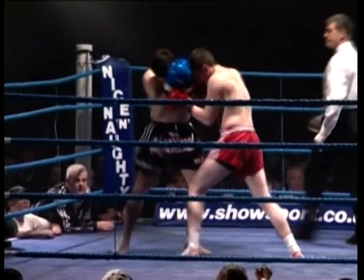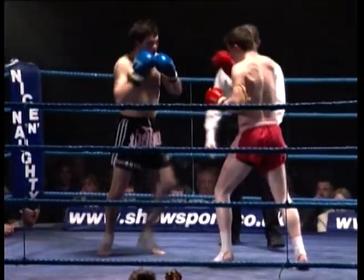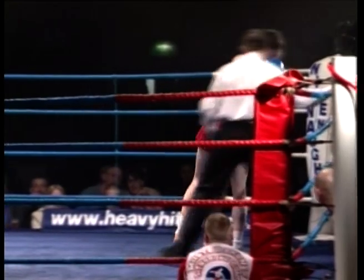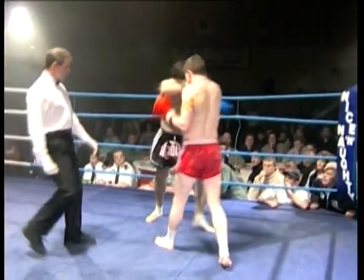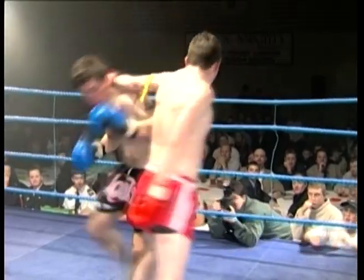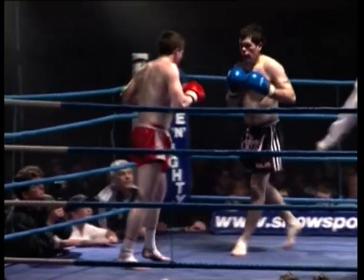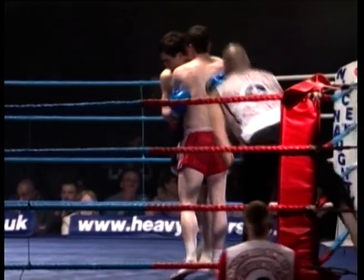Blue corner again coming forward. Both guys look tired and seem to lack the power that they started the fight with. Looking for right leg low kick and boxing combinations — both guys very evenly matched. The first low kick I've seen blocked tonight from the blue corner. Toe to toe, and a good right hand left hook combination from red corner. It's a shame both guys haven't got a little bit more power now at the end of the fight. Blue corner looking for the knee, forced to back off — hard working in the clinch at this stage. Working that jab to good effect again, and time.